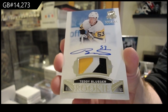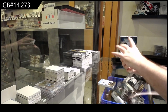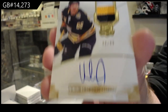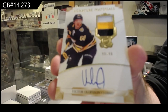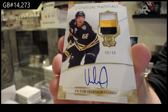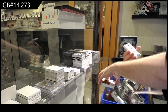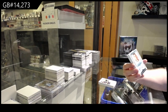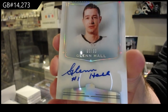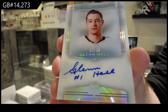Teddy Bluger. For the Buffalo Sabres, Signature Materials Patch Auto, Victor Olofsson, 99 Signature Materials, Victor Olofsson. For the Chicago Blackhawks, 99 Enshrinement Auto, Glenn Hall. Glenn Hall, numbered to 99.